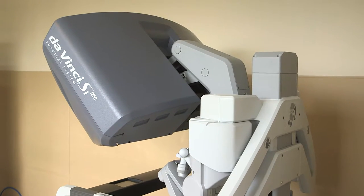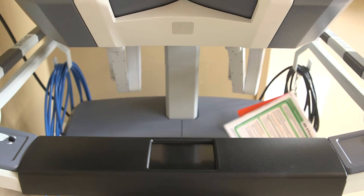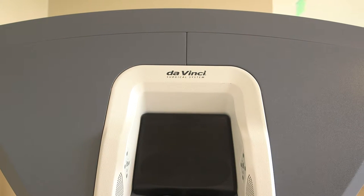The da Vinci robot overcomes a lot of those limitations of laparoscopy. It essentially is laparoscopy with some enhancements. The largest enhancement that it gives us is visual enhancement — we have 3D vision with the type of camera that we use with the da Vinci robot.